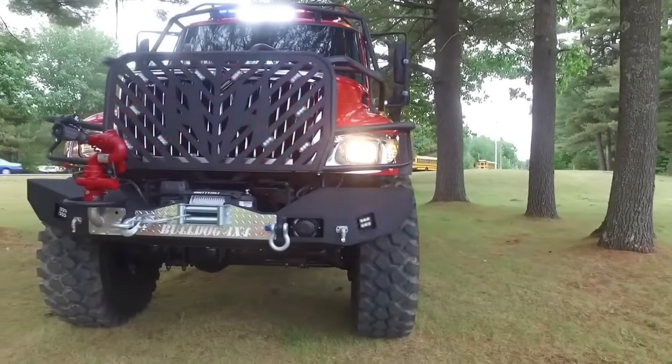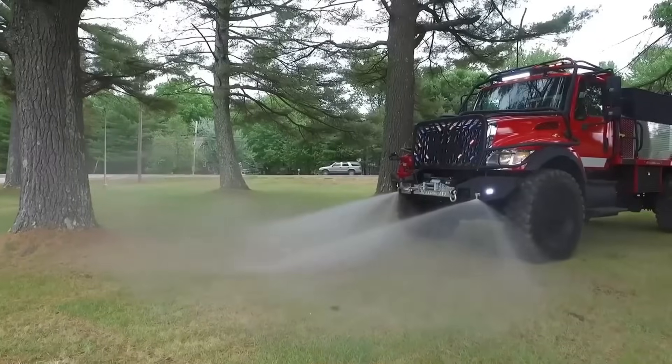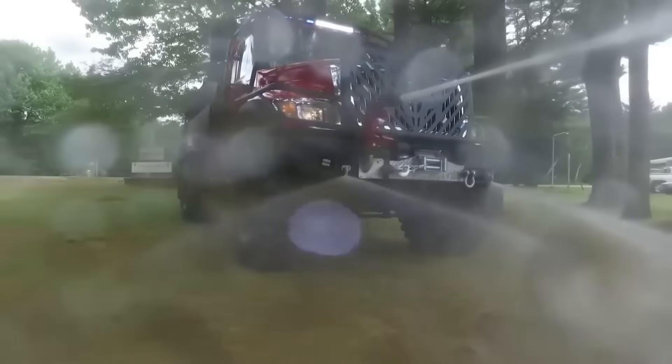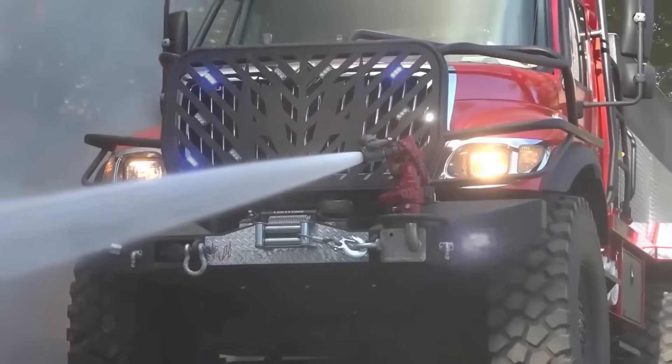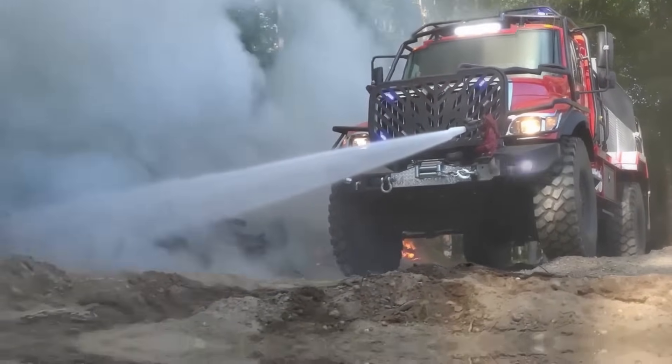Every aspect of production, from design to fabrication, stays within their facility. Their units meet stringent NFPA and DOT standards, ensuring quality and safety in every custom-built fire and emergency vehicle they deliver.